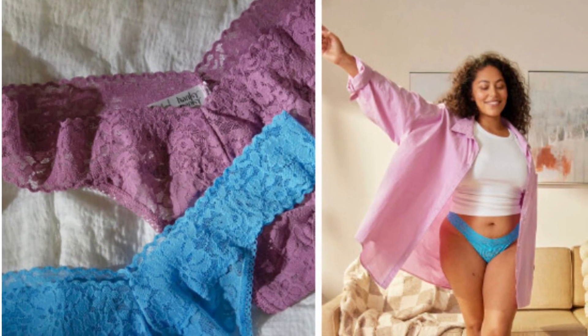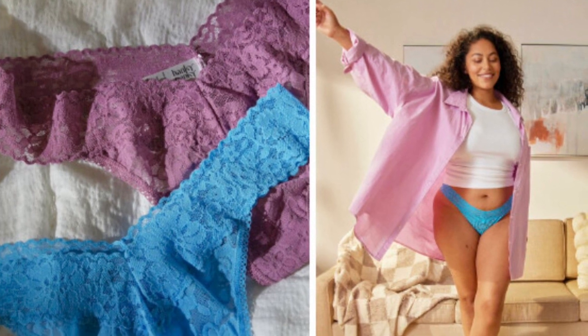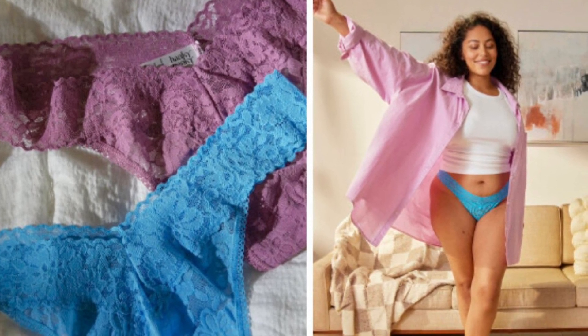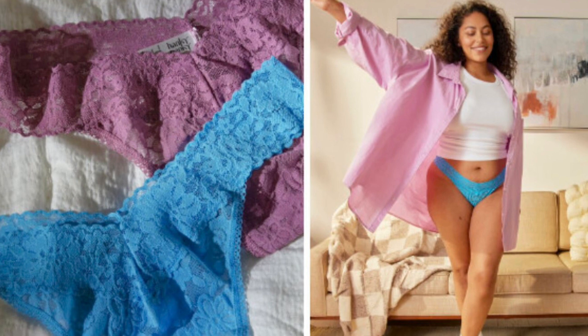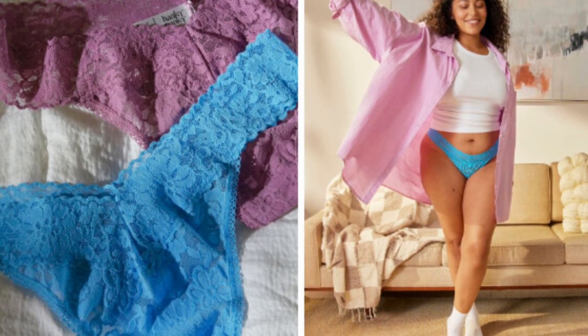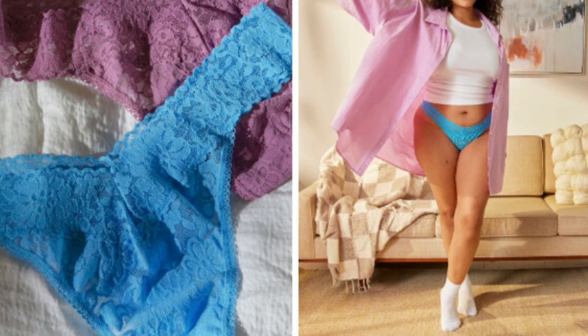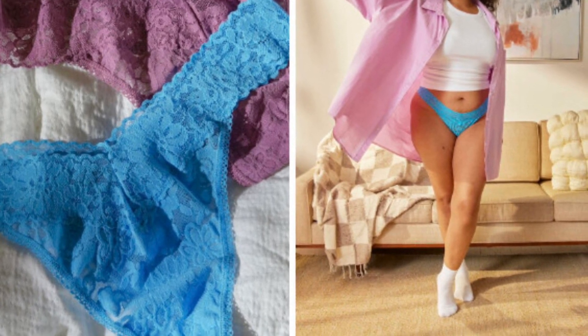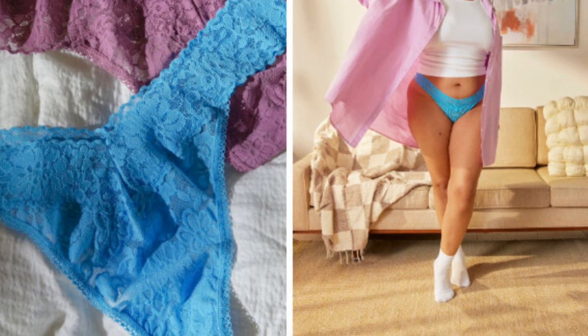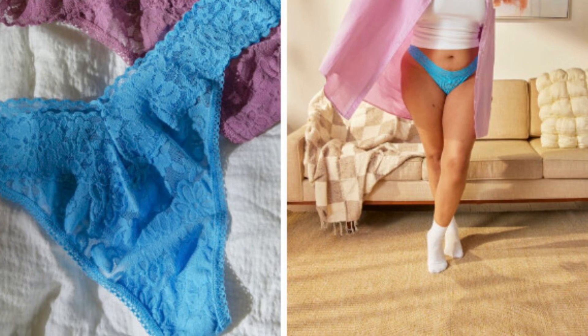FabFitFun likes to shake things up every once in a while. Here's a Hanky Panky — it is in standard and plus size and retails for $48. This is the first season ever that — in honor of their birthday — they're bringing you the cutest, comfiest way to get into your birthday suit with the Hanky Panky panty pack.